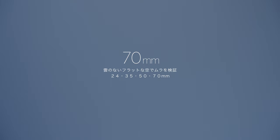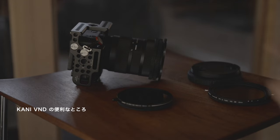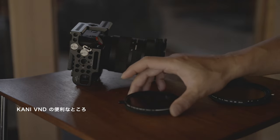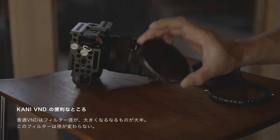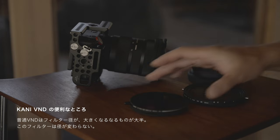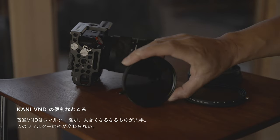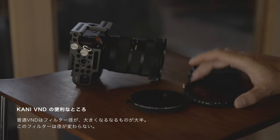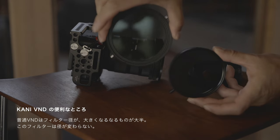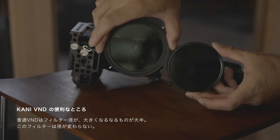焦点距離が長くなればなるほどムラは気にならなくなるので、気になる場合は焦点距離を変えてみて撮影するというのがあります。それはカニじゃなくても他のNDフィルターでも同じような条件ですが、特にND64まで絞れるNDフィルターでこれだけムラが少なくて色かぶりが少ないフィルターというのはなかなか少ないんじゃないかなと個人的に思っています。